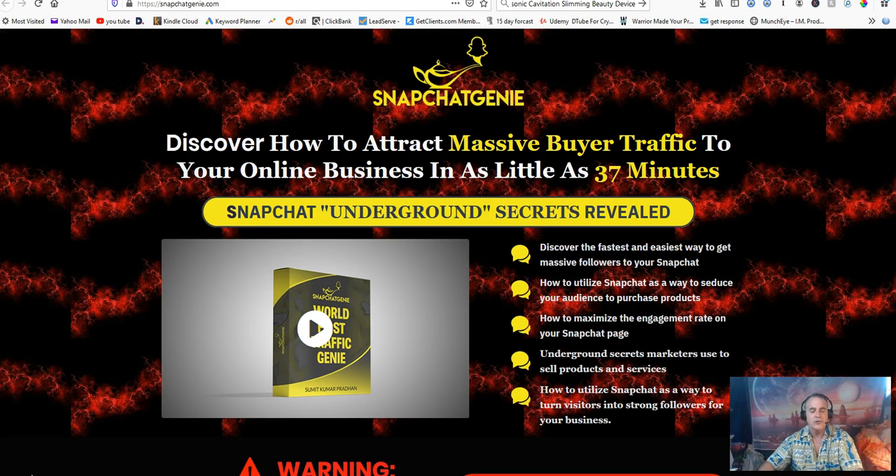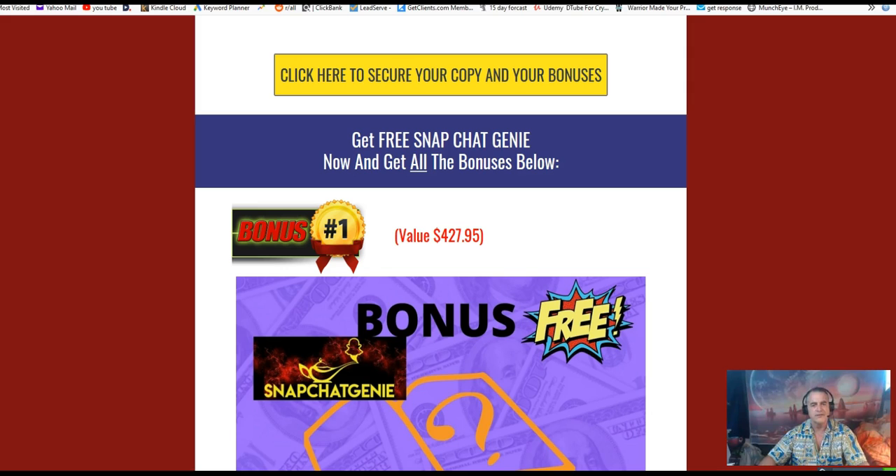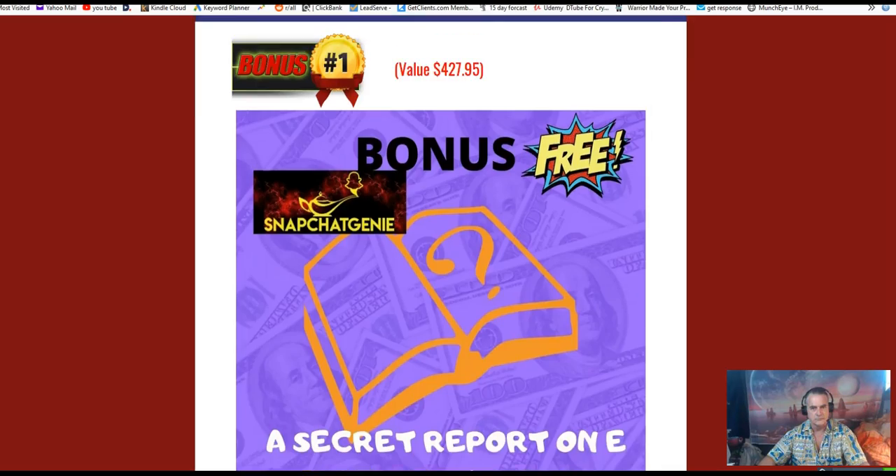Please stay tuned as I'll be going through the vendor's bonuses, the product, and the sales page. But first, we'll go over my bonuses that I have to offer for Snapchat Genie and why they are important for this product.